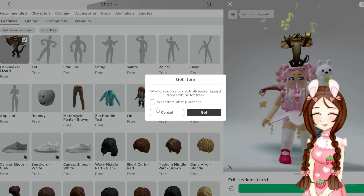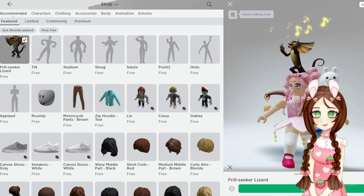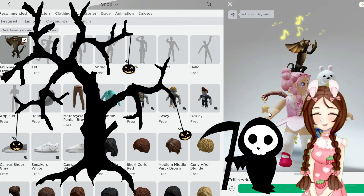We're gonna wear this item after purchase because I want to see it in a game — I want to actually see it. Look at this thing, this is really cool for Halloween, guys. You need this.